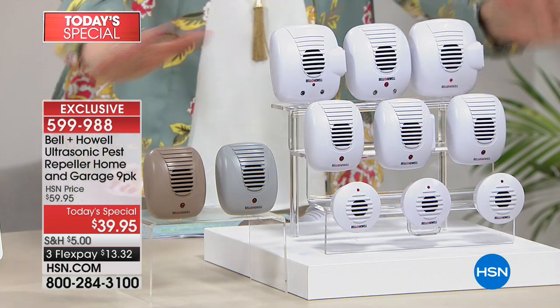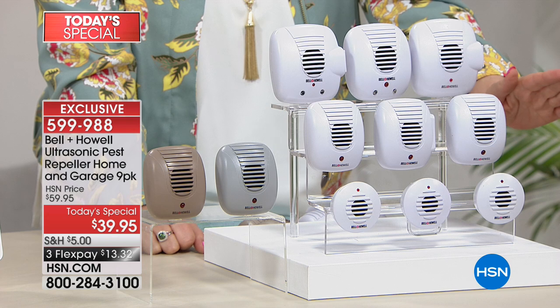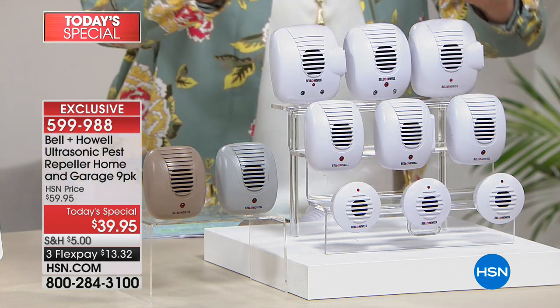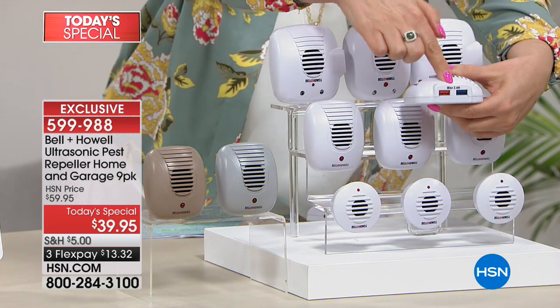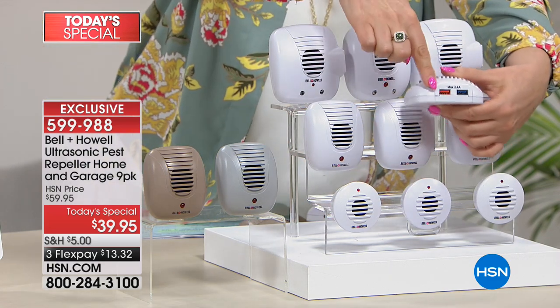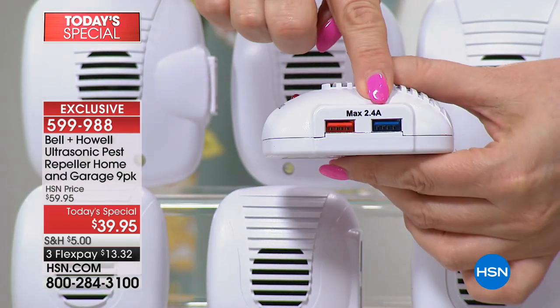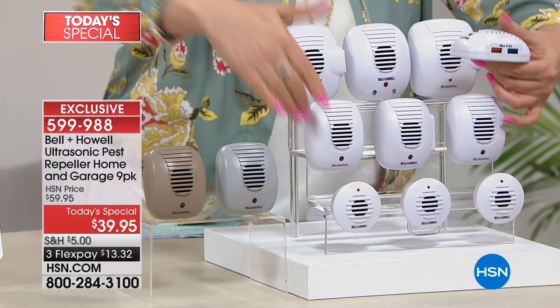This is, as I said, the greatest invention since sliced bread. All you do is plug them in and they repel the ants, the spiders, the cockroaches. We are doing a brand new feature — for the very first time, USB ports. One of the units has two USB ports, so you can even charge your cell phone now while repelling bugs. You're getting a set of nine.